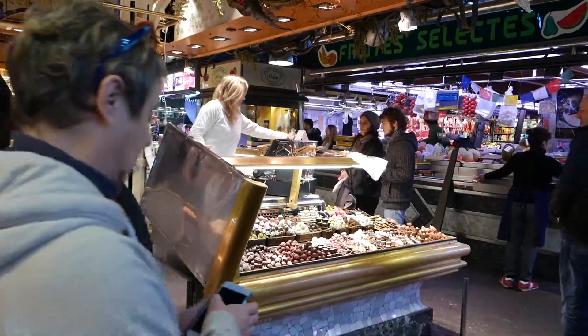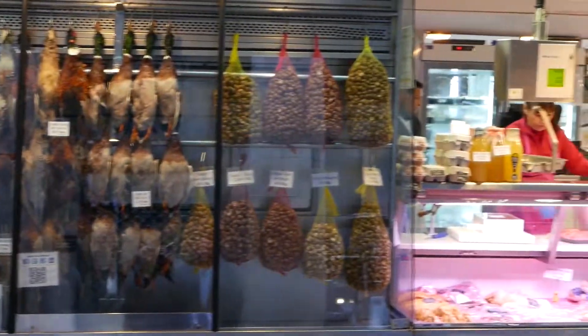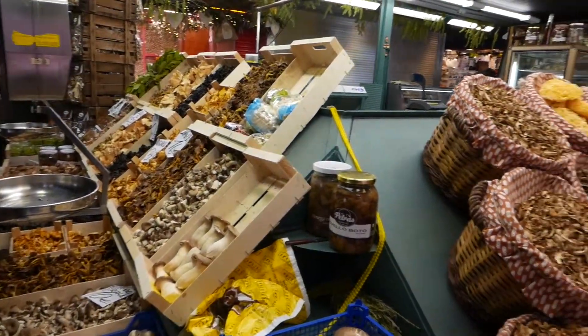You'll pass by stalls selling sweets and nuts as well as game hanging, clams, escargot, eggs, etc. Even the rarely sighted cep mushroom there in front. It's really amazing.